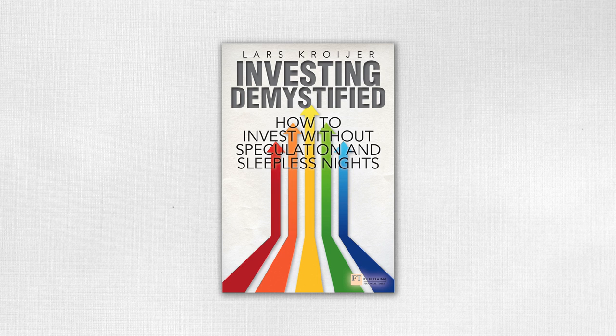Thank you so much for watching these Investing Demystified videos. The ideas in them have been based on my book 'Investing Demystified', which is available on Amazon — in case you haven't had enough of me quite already. Thank you very much.